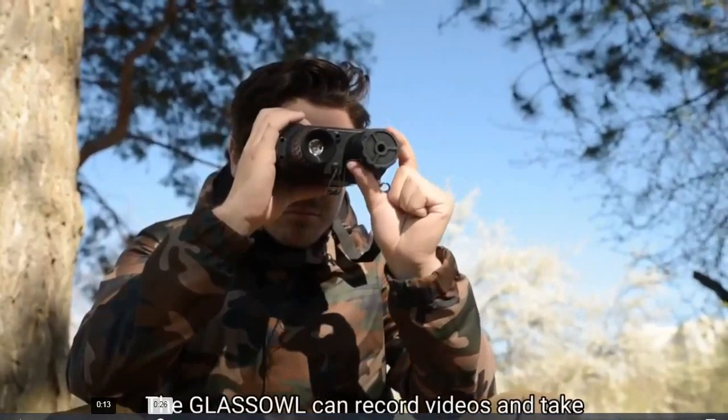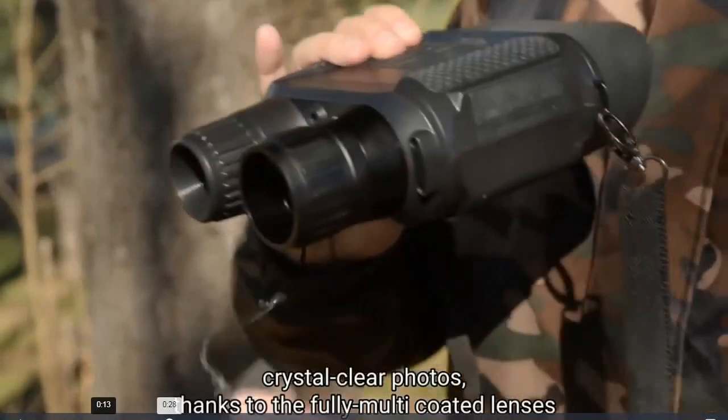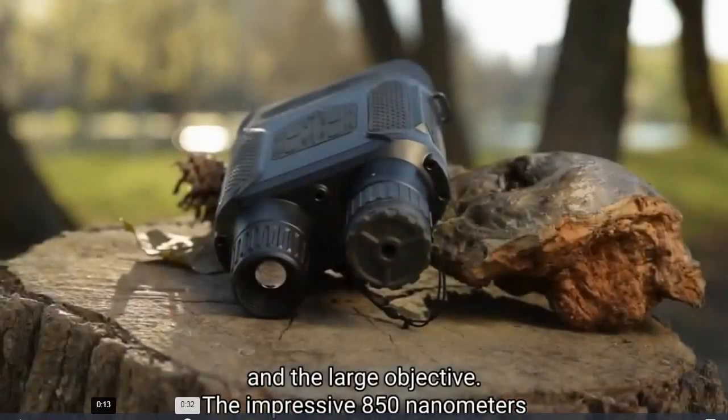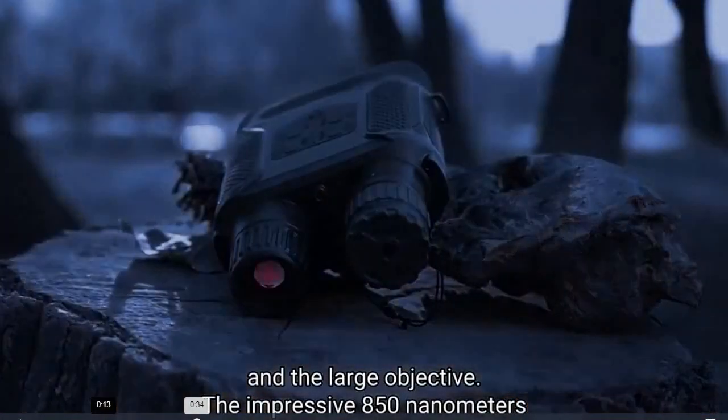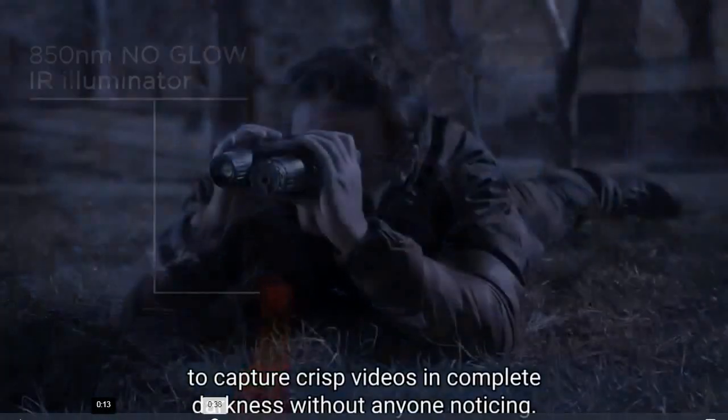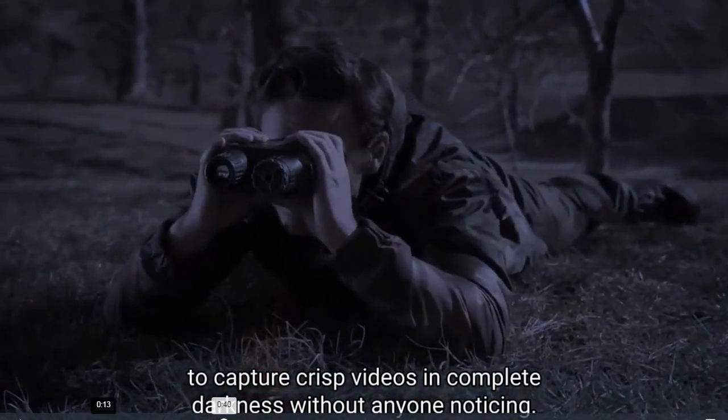The Glass Owl can record videos and take crystal clear photos thanks to the fully multi-coated lenses and large objective. The impressive 850 nanometer no-glow infrared illuminator allows you to capture crisp videos in complete darkness without anyone noticing.